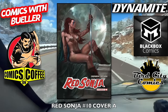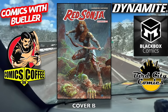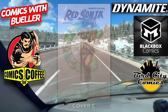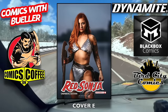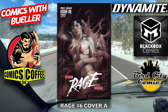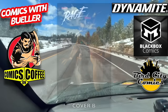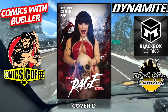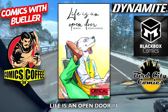Moving on to Dynamite — we got Red Sonja number 10, cover A and cover B. Those are awesome, I like those covers. Cover C for Red Sonja, here is the D cover, and last but certainly not least is the E cover, which is the cosplay cover — not bad at all. Next up, Vampirella versus Dracula number six. Cover B — who's going to win? I guess you just got to buy the book to find out. Cover C, and cover D — Rachel Holland, how you doing? I'll see you next week. Life is an Open Door number one — I believe this was delayed from last week, so we're putting it in this week.